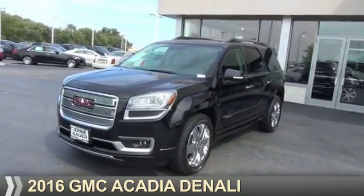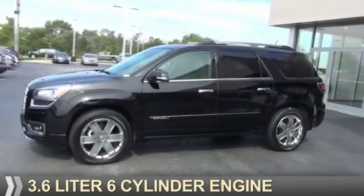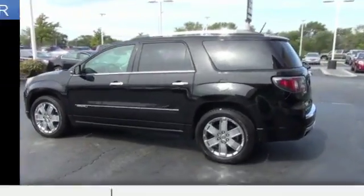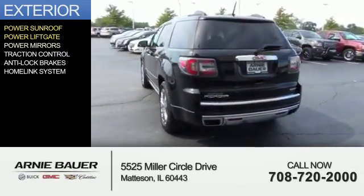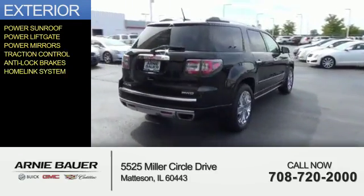Presenting the 2016 GMC Acadia. It's powered by a 3.6-liter six-cylinder engine and an automatic transmission. The features include a power sunroof, power liftgate, power mirrors, traction control, anti-lock brakes, and a homelink system.